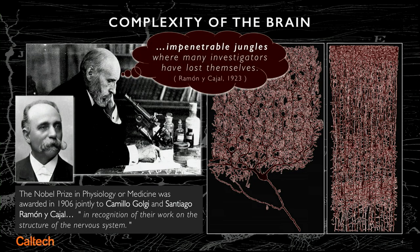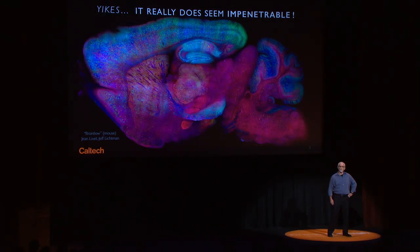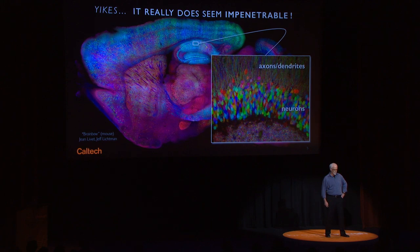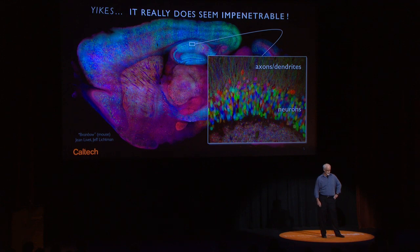His comment, which should forewarn us, was that these are impenetrable jungles where many investigators have lost themselves. Well, he only knew one one-thousandth of the problem, because today we can stain every neuron through genetic techniques developed at Harvard and other places.